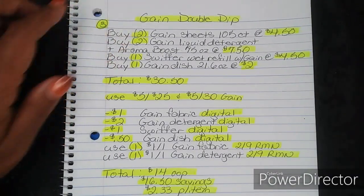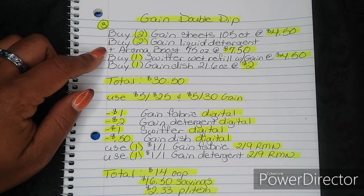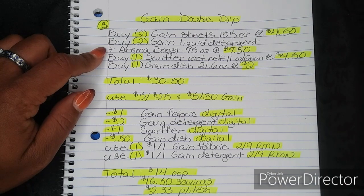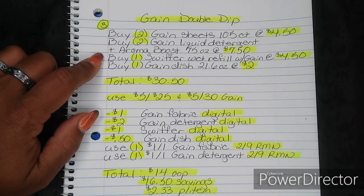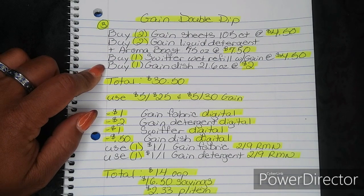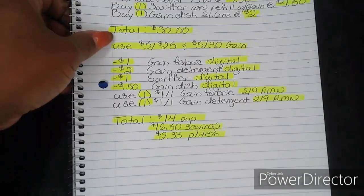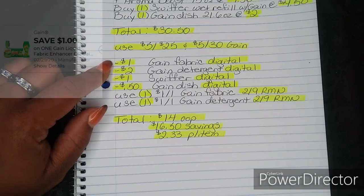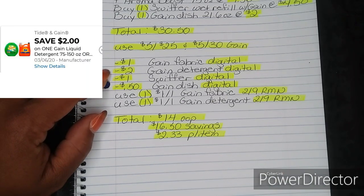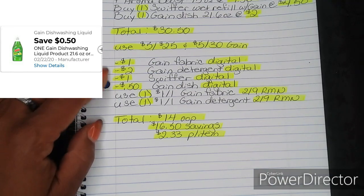For number three, this is going to be your Gain Double Dip. You're going to buy two Gain Sheets 105-Count Boxes at $4.50, two Gain Liquid Detergent with Aroma Boost 75 ounces at $7.50, one Swiffer Wet Refill with Gain at $4.50, and one Gain Dish Detergent 21.6 ounces at $2.00. That brings your total to $30.50. Then put in your phone number and use your 5/$25 and your $5.30 Gain — both will fall off. Then your $1 Gain Fabric Digital, $2 Gain Detergent Digital, $1 Swiffer Digital, and $0.50 Gain Dish Digital will all fall off as well.